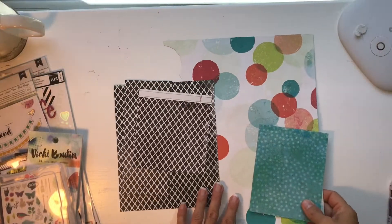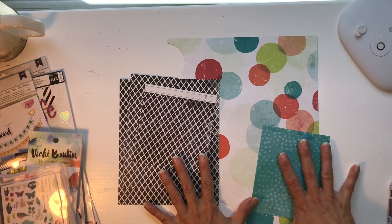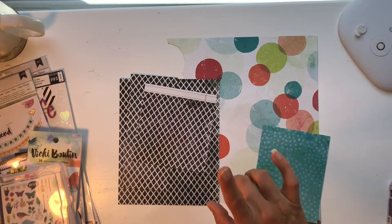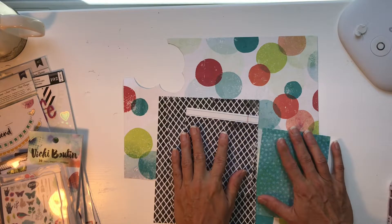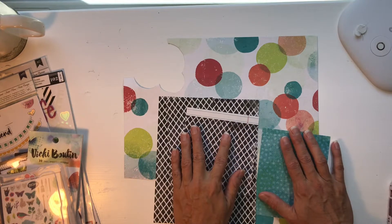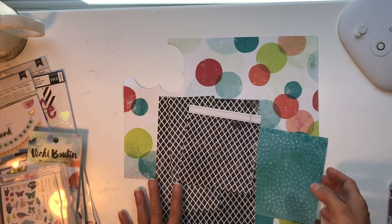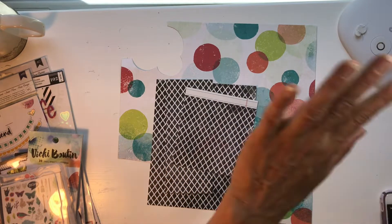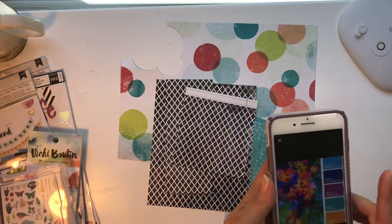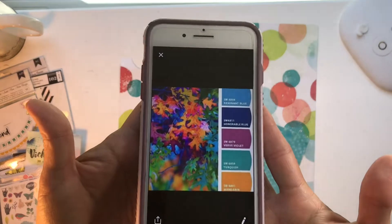Hello my friends, welcome to Mini Kit Monday for September. Something happened when I was pulling this kit together - this kit grew and grew and grew and now it's massive. I don't want to take anything away from it so we will see how this goes. I might end up with a couple of extra layouts from this kit. I'm going to put this mood board up here for a bit.